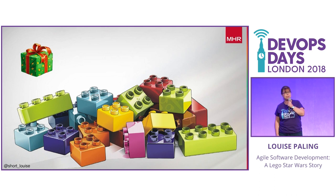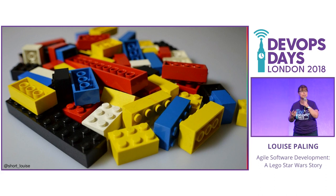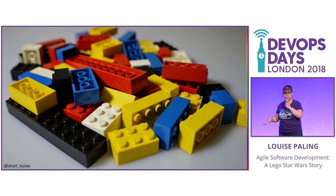Then two weeks later you get another box and it's a bit bigger. It's all wrapped up in pretty paper and there's a shiny bow on the top. Now you've got lots of bits of Lego, and maybe there's some connectors in there and you can start to do stuff. We're not into the Star Wars realm yet - this is real Lego, you can play with it. It is quality. It is a finished product. It's fully tested and usable.